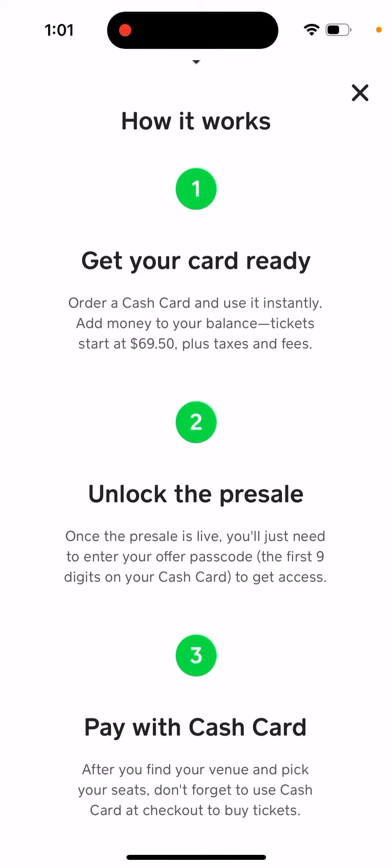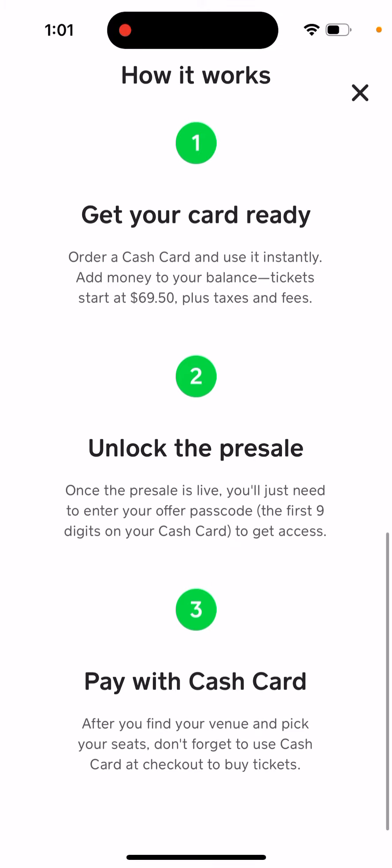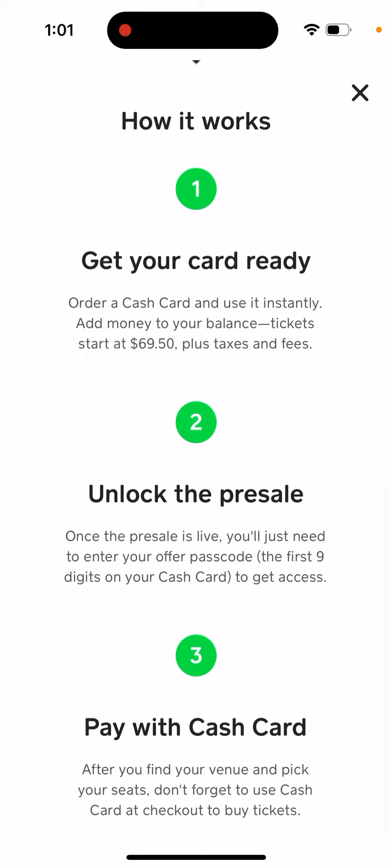Once the pre-sale is live, you'll just need to enter your offer passcode — the first nine digits on your Cash Card — to get access and pay with Cash Card. After you find your venue and pick your seats, don't forget to use Cash Card at checkout to buy tickets.